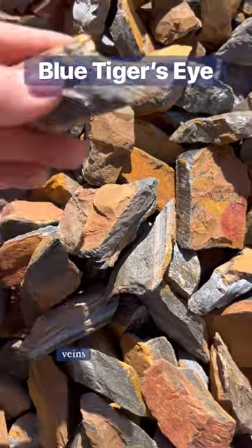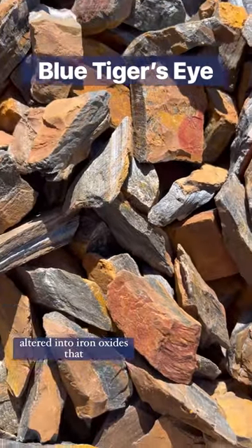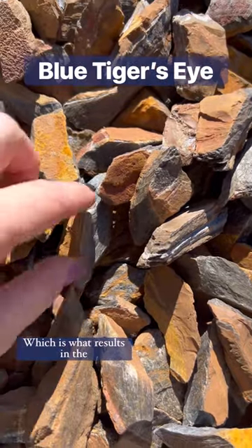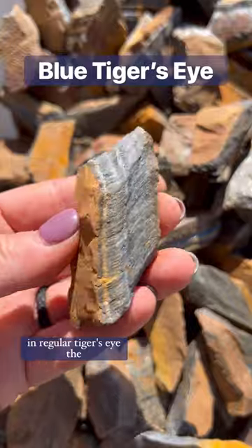It is formed when parallel veins of crocidolite fibers are initially altered into iron oxides, that are then replaced by silica, which is what results in the more opaque, rich yellow to brown color that we see in regular tiger's eye.